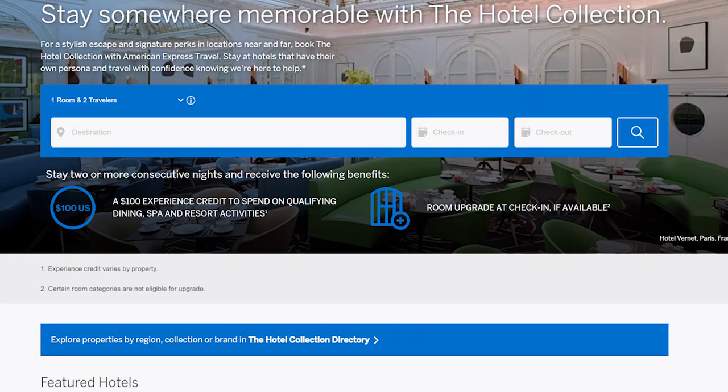How do you maximize those Fine Hotel Resort benefits and Hotel Collection benefits? When you combine them with the $200 annual hotel credit and the 5x points on hotel bookings, you can get a pretty good deal. The Hotel Collection benefits are simpler and easier — they include a $100 experience credit and a room upgrade at check-in when available. In order to qualify, you have to book through the Amex travel portal and stay at least two consecutive nights or longer. The key thing to remember for the Hotel Collection is the two-consecutive-night minimum to trigger those benefits.